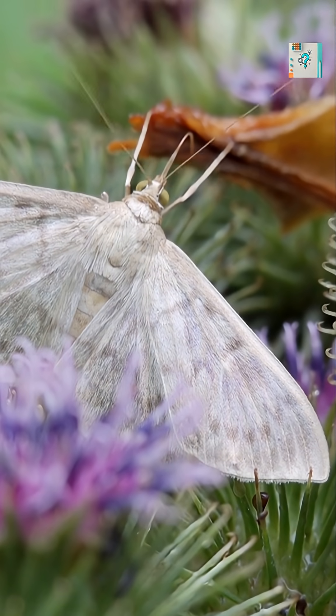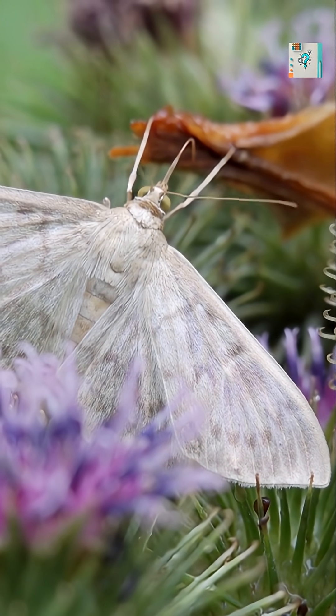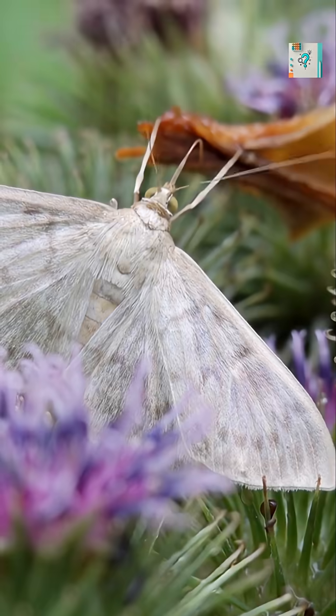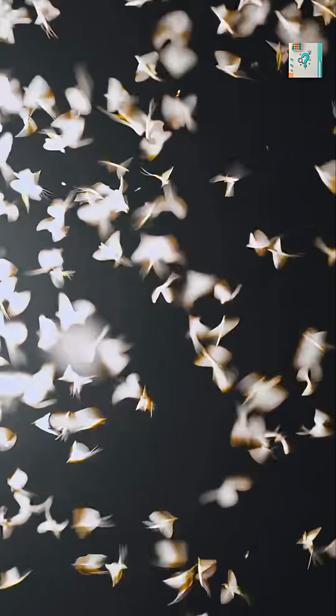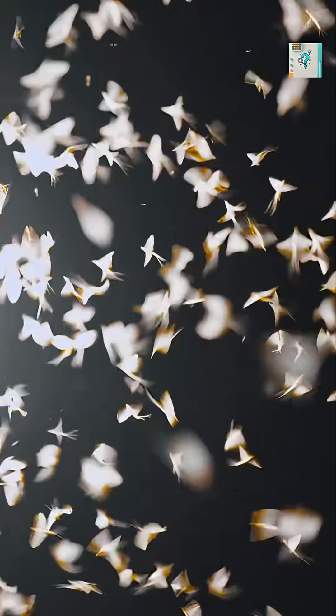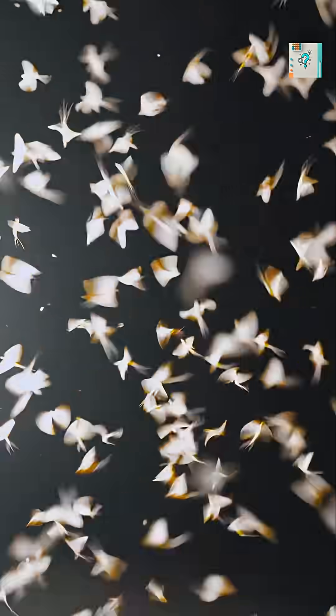They also use smell to map their surroundings. Some moths can detect a single molecule of scent in the air. By following tiny changes in odor concentration, they can find food, mates, and shelter long before they actually see anything.